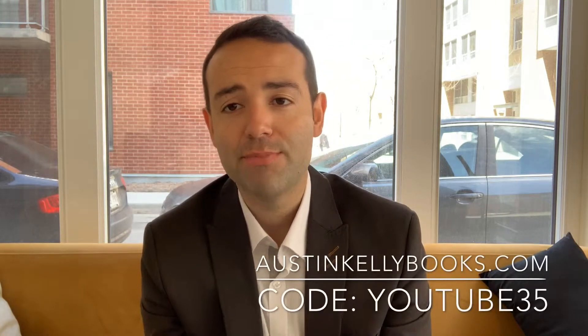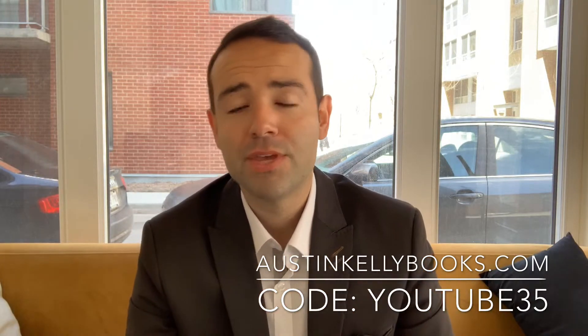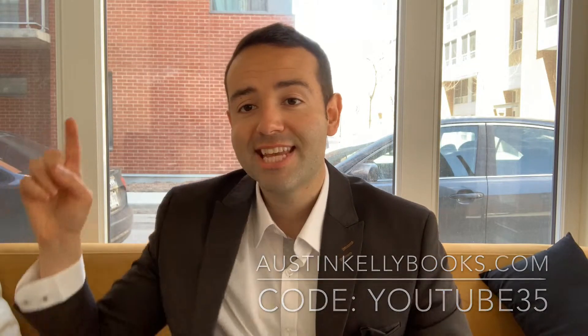If you haven't already subscribed and are interested in getting ahead in your career, click the link below to order our brand new book, How to Get Hired, available on Amazon, Barnes and Noble, and at austinkelleybooks.com. Use coupon code YouTube35 on our website to receive 35% off our new book and get the latest career tips to advance your career. Thank you for watching and I'll see you in the next video.